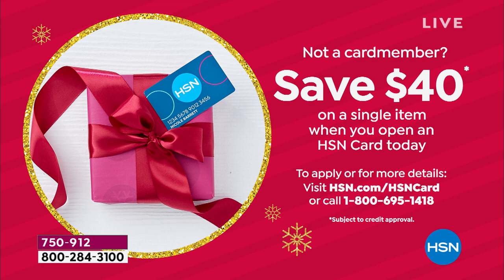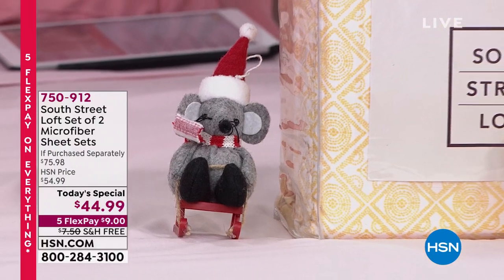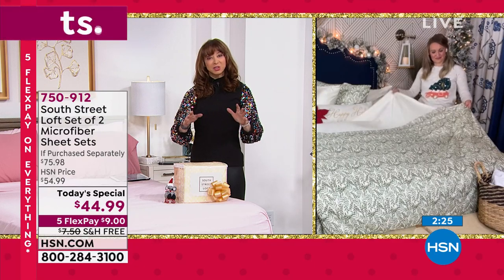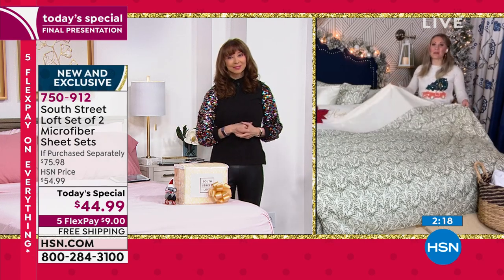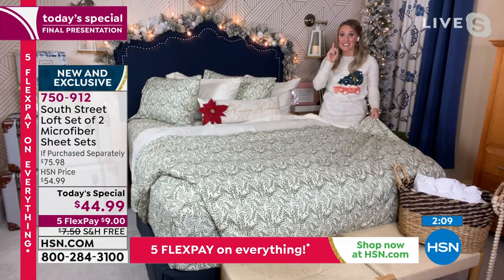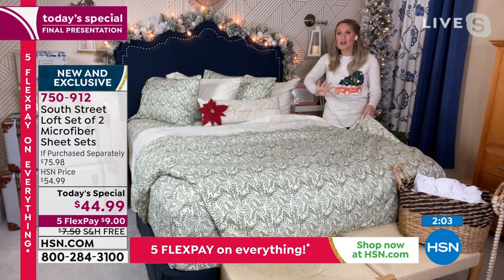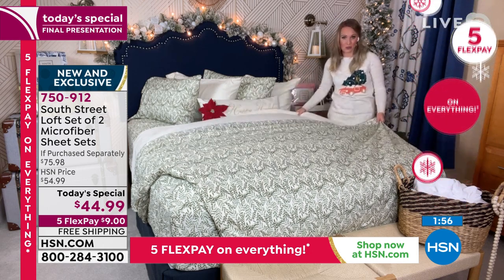That's our biggest promotion. Stephanie, should we do kind of a highlight reel of features just in case people are tuning in for the first time — the value, the quality, the brand, what you get — the bullet points in case people are just cruising by? Absolutely. South Street Loft is one of our HSN in-house brands. We built these sheets from the ground up specifically to be that favorite sheet set. When you open up your linen closet, it's the set you want to grab. Instead of just one set per each of your beds, you can now have multiple favorite sheet sets with plenty of personality — nine pairings to choose from, 18 total choices.